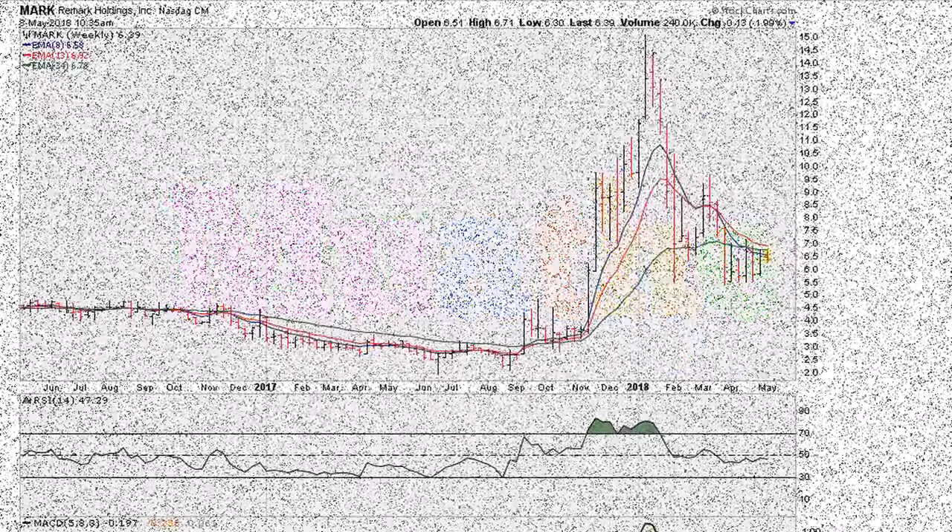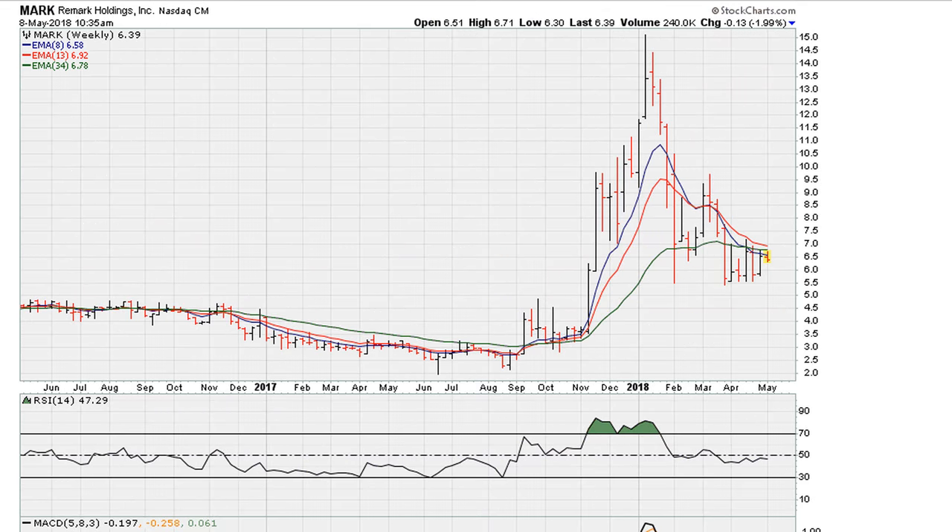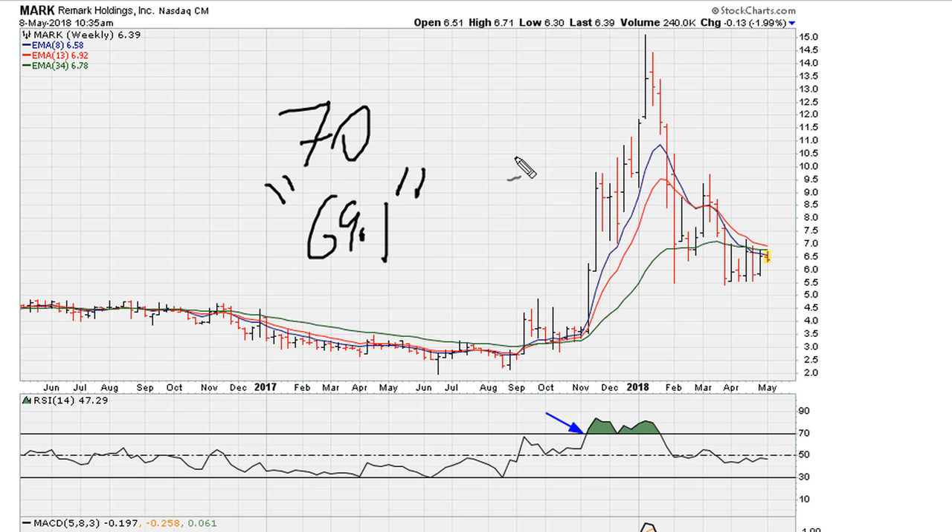Eric here from mothertomother.com with a look at how to use the RSI, especially when you see the RSI move above what is traditionally known as the 70 level — even though in actuality the level is precisely 69.1.